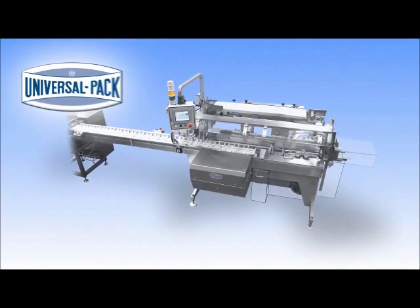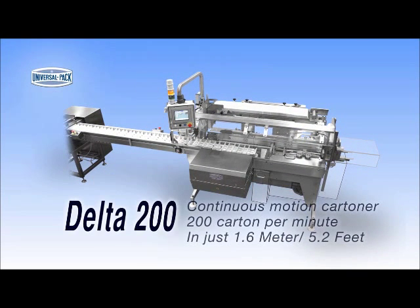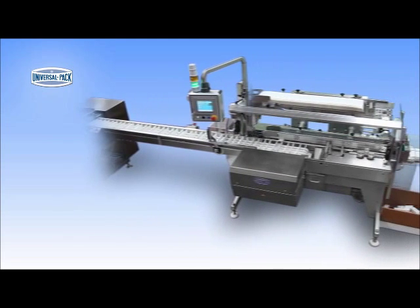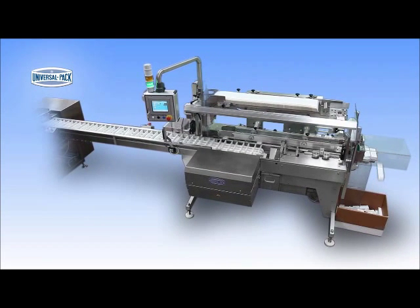DELTA 200 is the latest Kartana model developed by Universal Pack. With a footprint of 1.6 meters, it can produce 200 boxes per minute. DELTA 200 gives you the speed of a continuous motion machine with the simplicity of an intermittent motion Kartana.